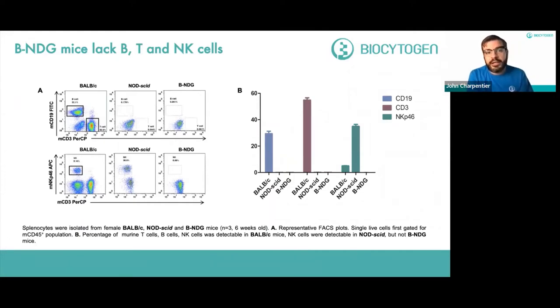As expected from the mutations they carry, BNDG mice lack B, T, and NK cells. Splenocytes isolated from BALB/c, NOD-SCID, and BNDG mice at about six weeks of age, after gating on single live cells in the murine CD45-positive population, show a severe deficiency in the BNDG mice of NK, B, and T cells, even compared to the highly deficient NOD-SCID model. Quantitatively, BNDG mice have a severe defect — they do not produce murine B, T, and NK cells.